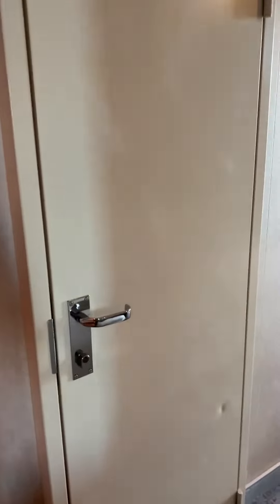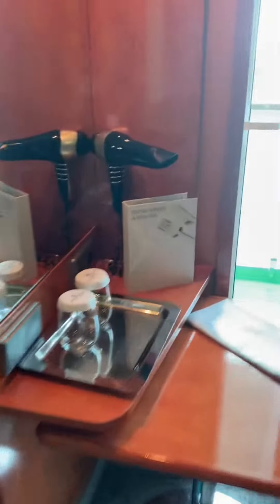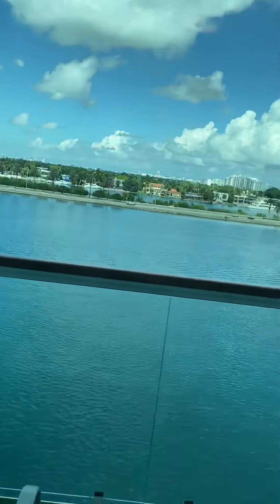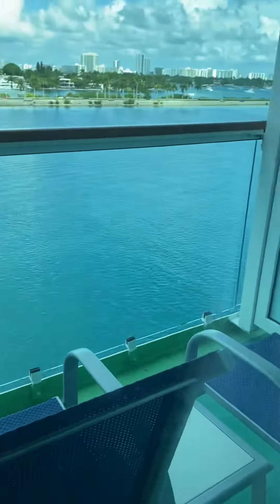This happens to be a connecting cabin. You have your blow dryer out here, a nice little movable table that you can move with your sofa, and then of course you have a balcony, with your door here, two chairs, and a table.